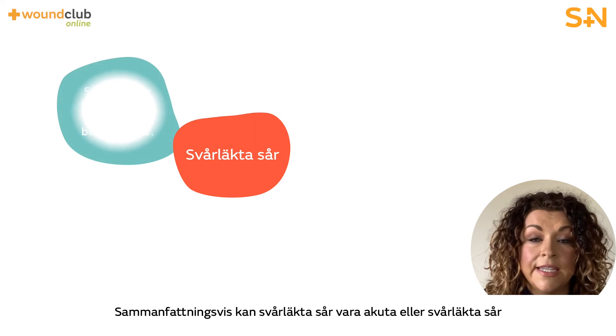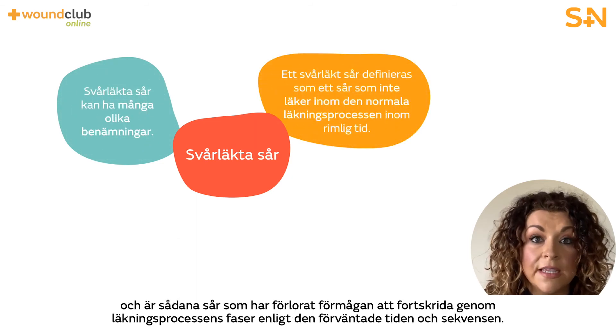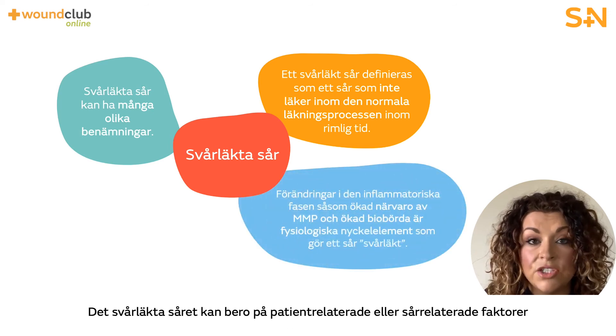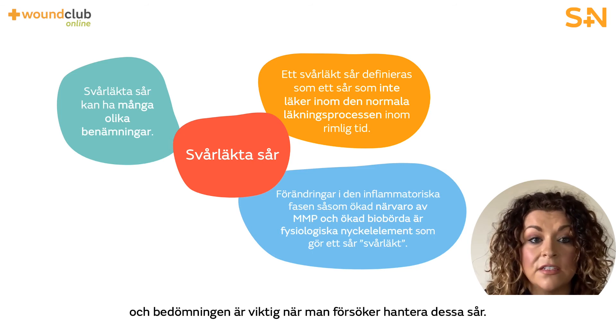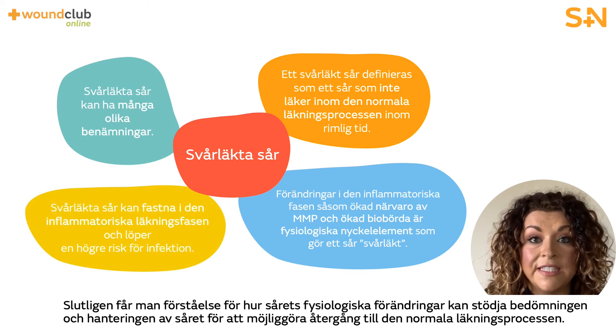In summary, hard to heal wounds can be acute or chronic wounds and are those that have lost the ability to progress through the phases of healing in the expected time and sequence. The hard to heal wound can be as a result of patient-related or wound-related factors and assessment is vital in managing these wounds. An understanding of how the wound physiologically changes will support assessment and management to enable them to return to the normal healing trajectory.